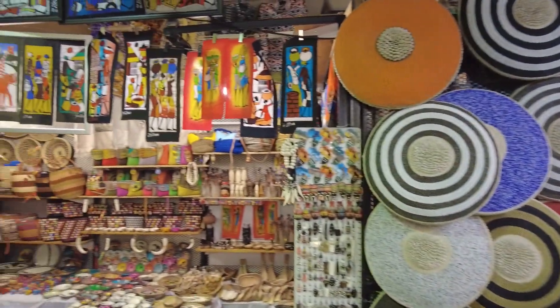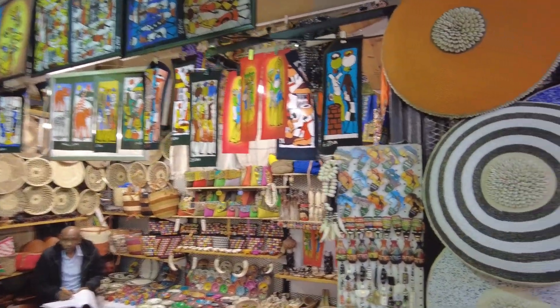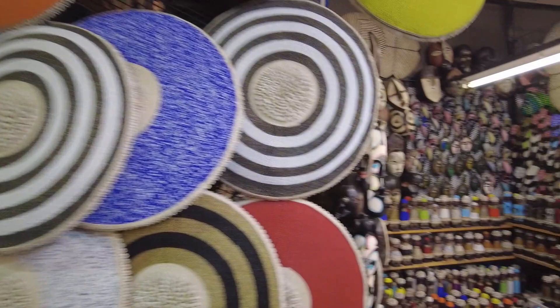There's actually quite a lot of this. I love these little paintings also — colorful Africa. Beautiful and colorful.